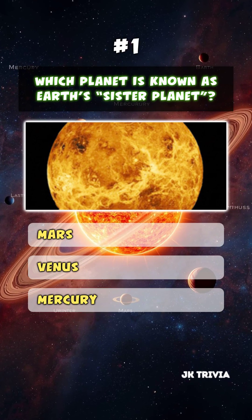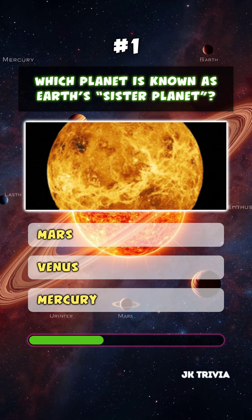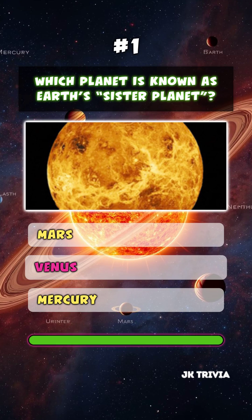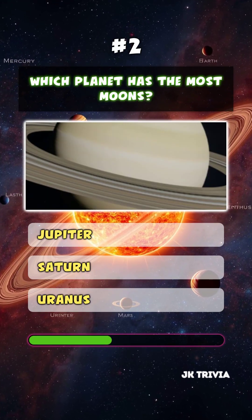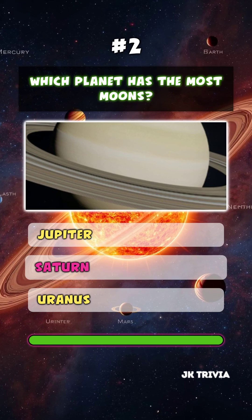Which planet is known as Earth's sister planet? Venus. Which planet has the most moons? Saturn.